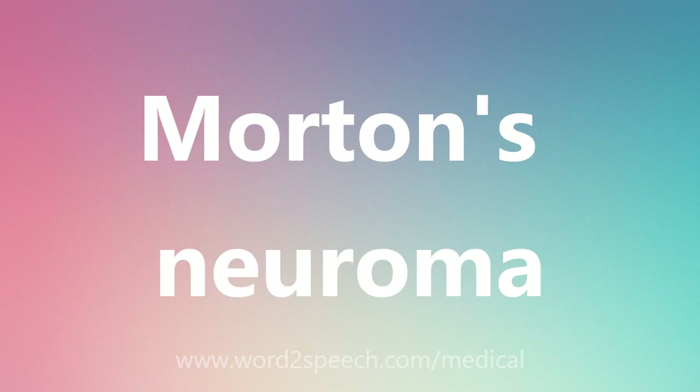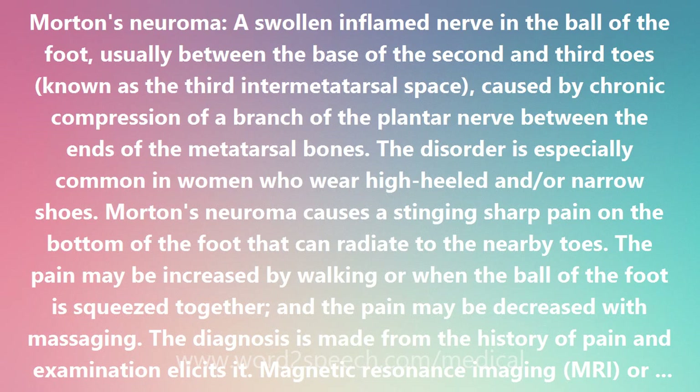Morton's Neuroma is a swollen, inflamed nerve in the ball of the foot, usually between the base of the second and third toes, known as the third inter-metatarsal space. It is caused by chronic compression of a branch of the plantar nerve between the ends of the metatarsal bones.